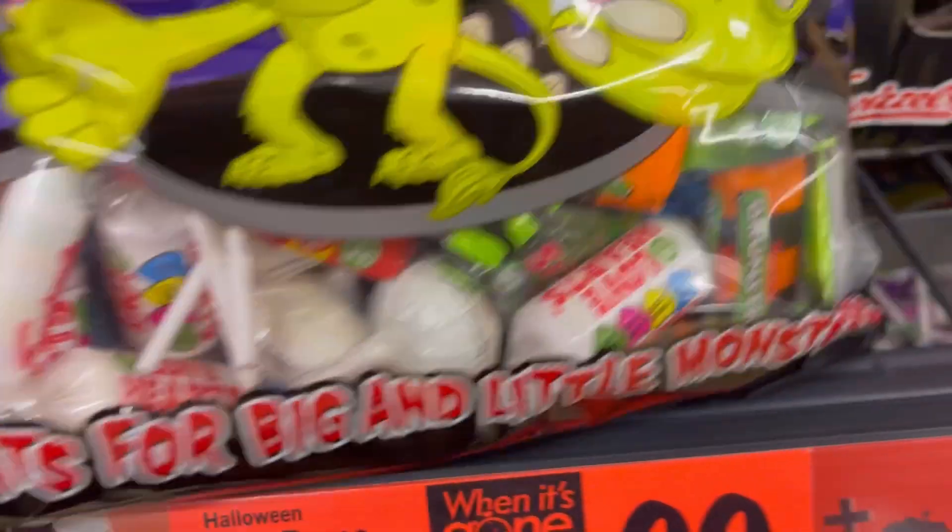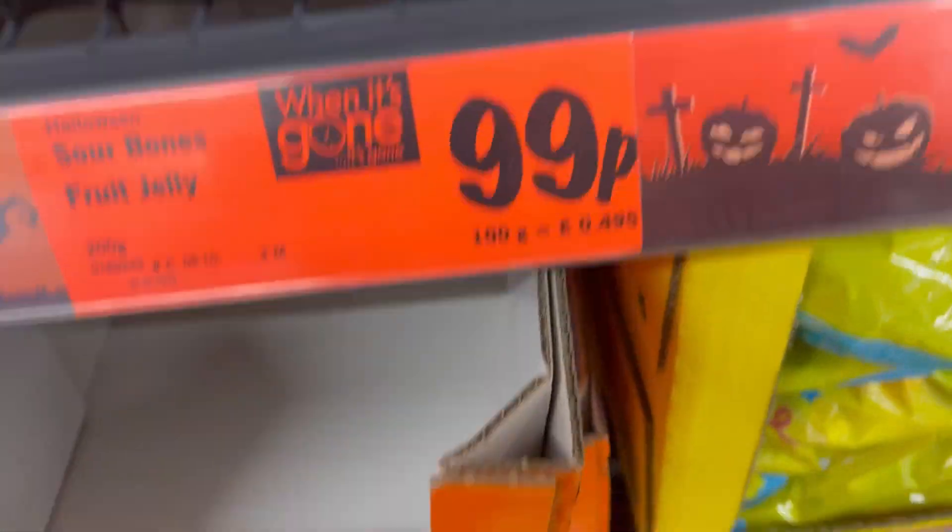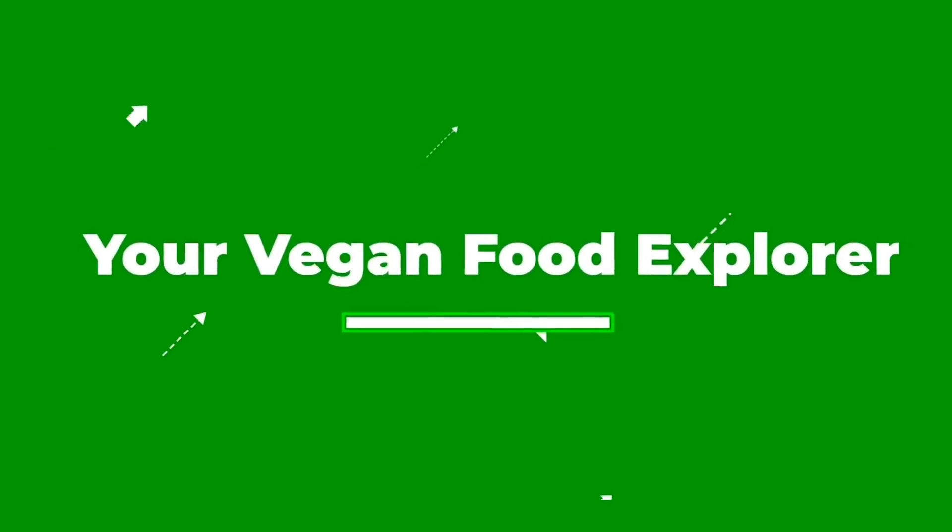So yeah, that is the vegan food in the Lidl Halloween section. A great showing, I think. Hopefully the sign of all the awesome things to come.